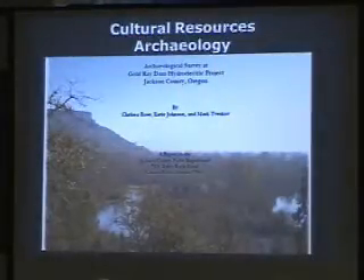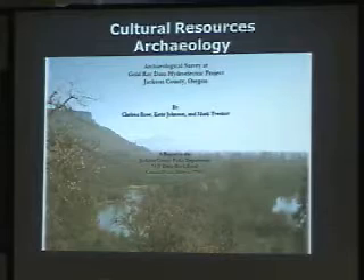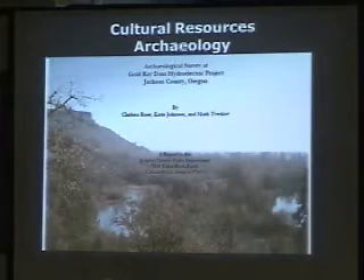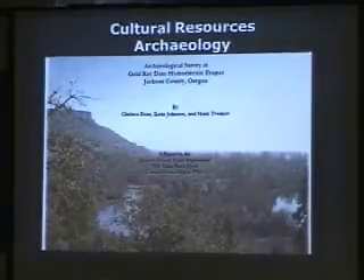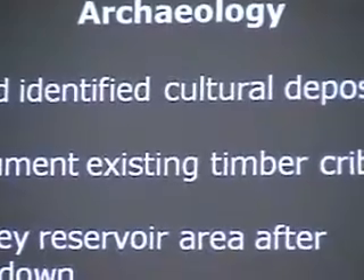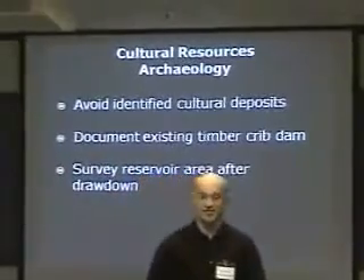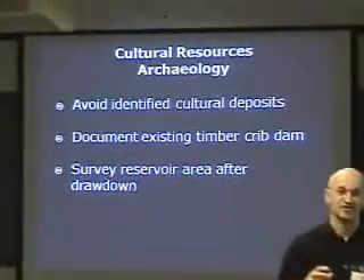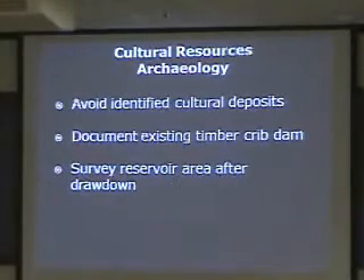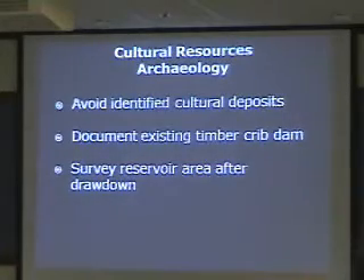For below-ground archaeological impacts, the work was done by Mark Tabescoff, affiliated with Southern Oregon University, who has done a lot of resource management in the area. He identified a couple of sites, primarily where a historical residence was and where old bottles and cans were found. The bottom line from his report was to avoid those culturally significant areas, which can be done relatively easily given the dam's location.